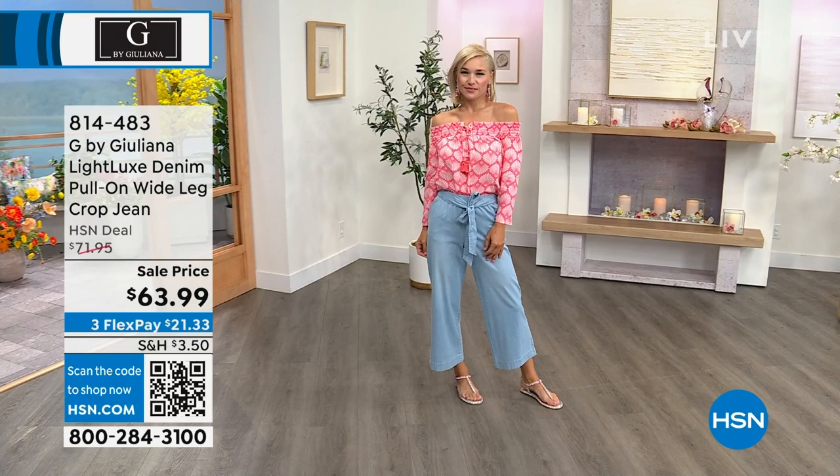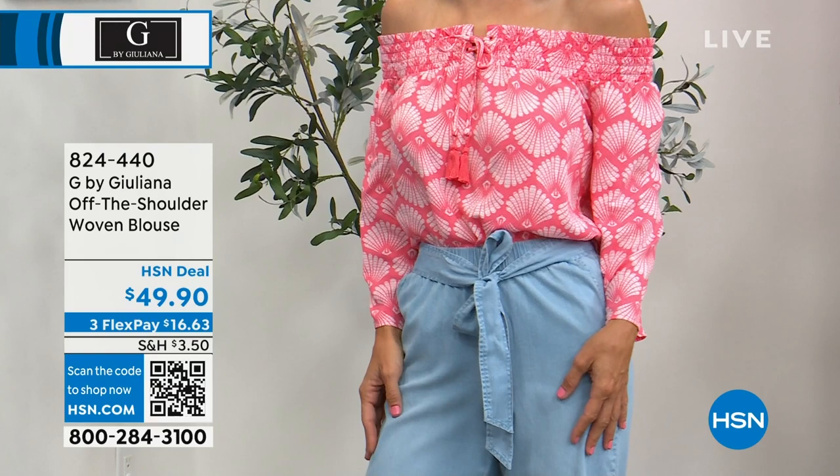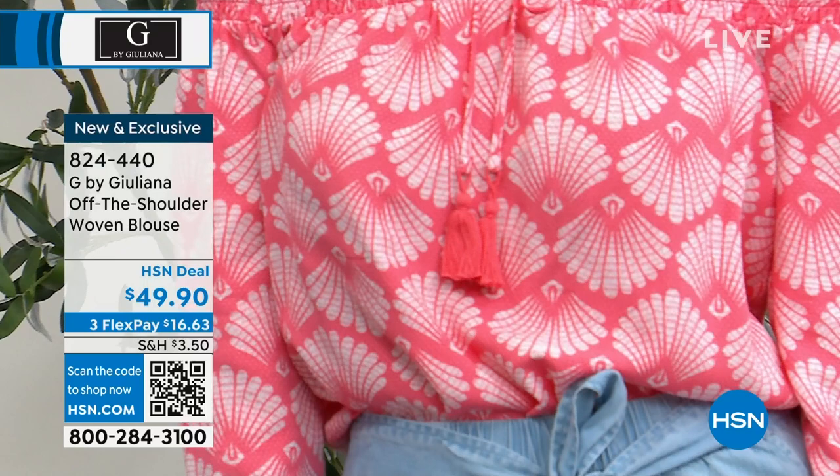Lauren's top is off the shoulder, but you can pull it on if you prefer. It has a nice little tie in the front, and there are fun prints available. That woven blouse is $49.90 as our HSN deal price, with flex pay always available to spread out payments. Item number 824-440.